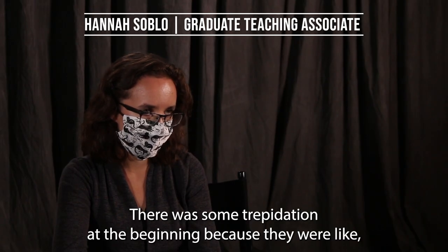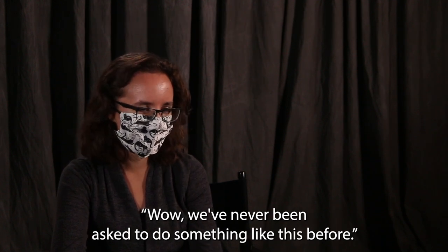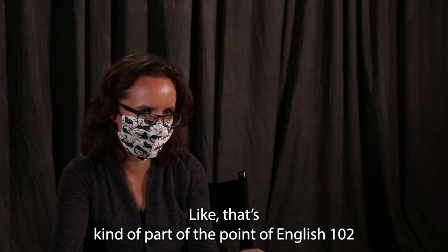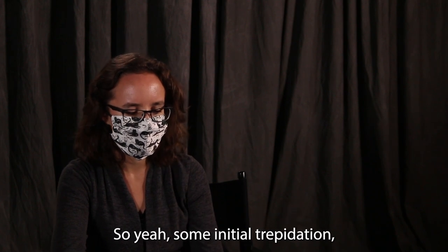Generally, positively — there was some trepidation at the beginning because they were like, wow, we've never been asked to do something like this before. But I think that that ultimately is a good thing to me. Like, that's kind of part of the point of English 102: we're asking them to do things in ways that they've never done before.